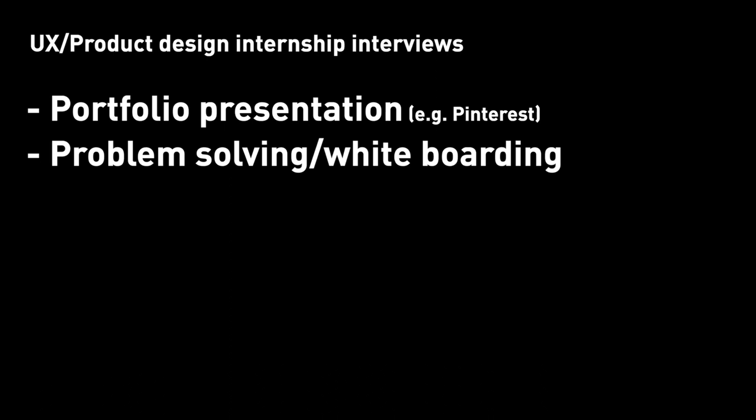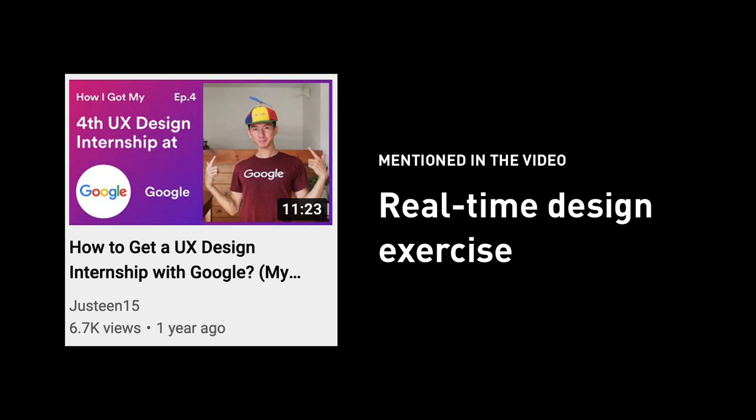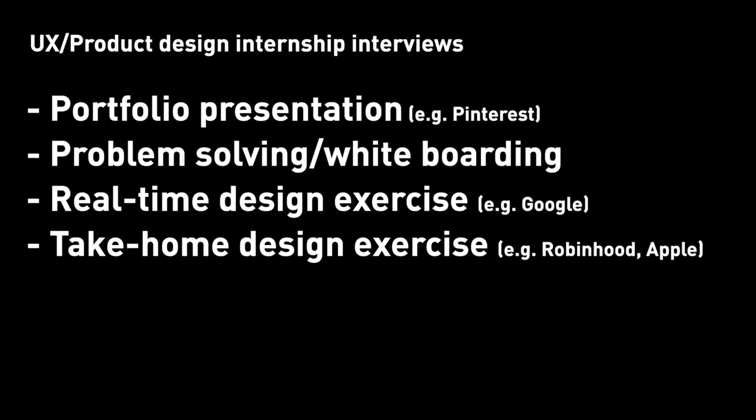For the whiteboarding round, we want you to share your screen, open a Figma file, we give you a prompt, and then you talk through your design process — what decisions you're making, what research you might need — and put up a few wireframes for us to see. Next is a real-time design exercise, where they give you a prompt over the phone call and you just talk through it with no screen sharing. It's pretty much the whiteboarding round without the screen share part.